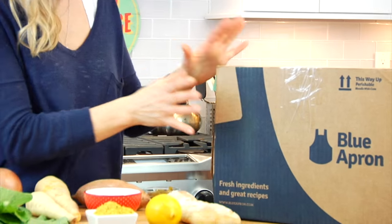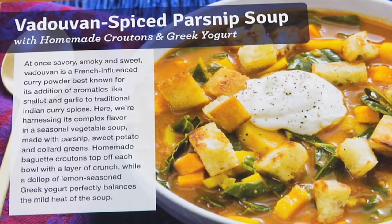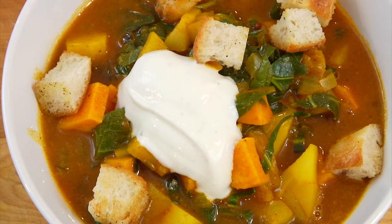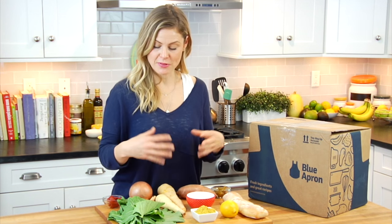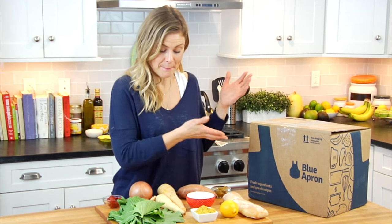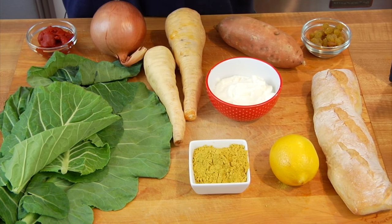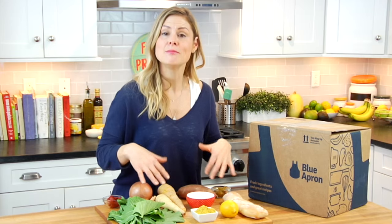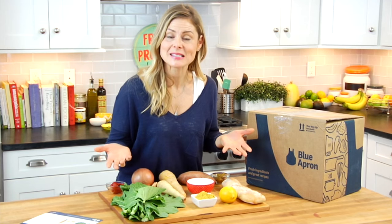Then I chose the day that I wanted it all delivered to my house. I got this box full of all of the ingredients to make the meals. It's like I already did my meal prepping and my grocery shopping and all of the food is in my home ready to be cooked. Today I'm going to make the spiced parsnip soup and walk you guys through the whole process.